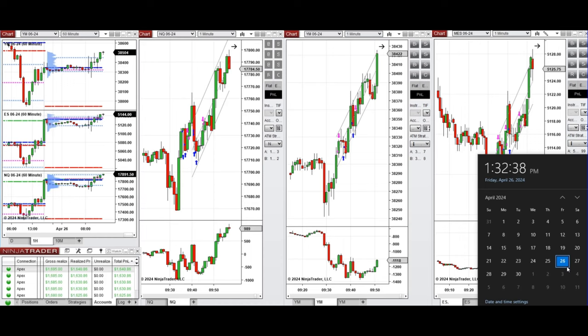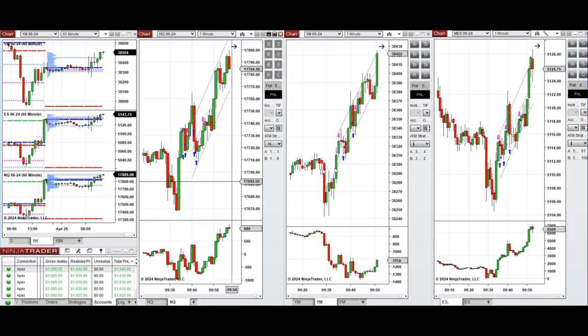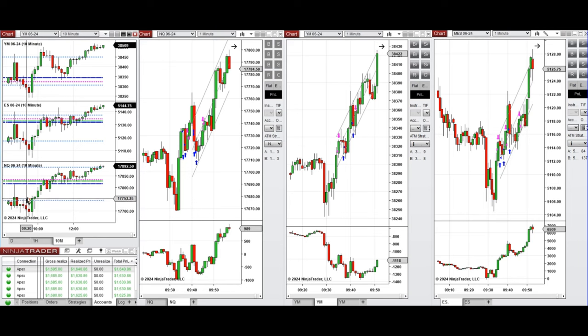Hello everyone, I'd like to share the trades I have taken today on Friday, April 26, 2024. These trades were taken on Nasdaq, Dow Jones, and S&P 500 futures. Looking at the one-hour macro chart, the price was fluctuating during the Globex session below the previous day's close and started to go up during the London session pre-market.